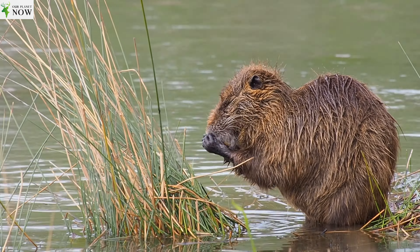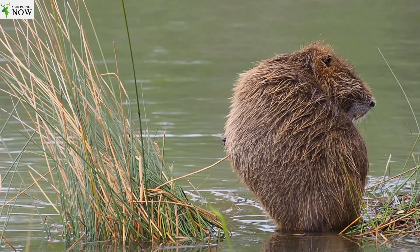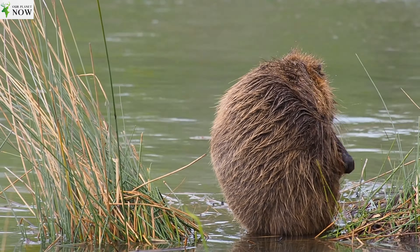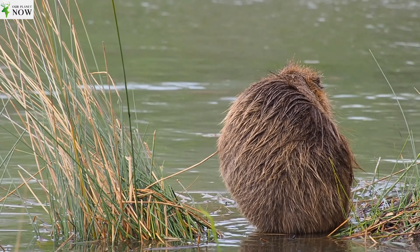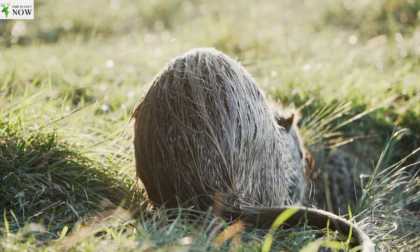Their fur is dense, coarse, and usually dark brown or reddish brown, providing insulation for their semi-aquatic lifestyle. One distinctive feature of Nutrias is their large, orange-coloured incisors, which continue to grow throughout their lives.